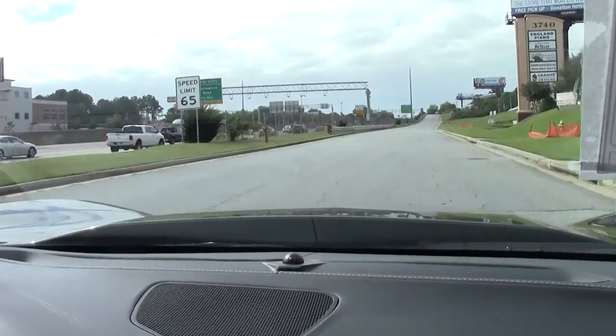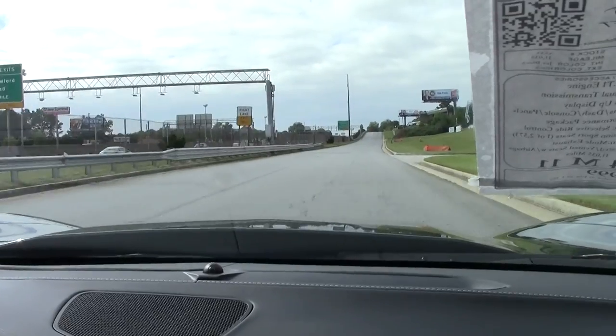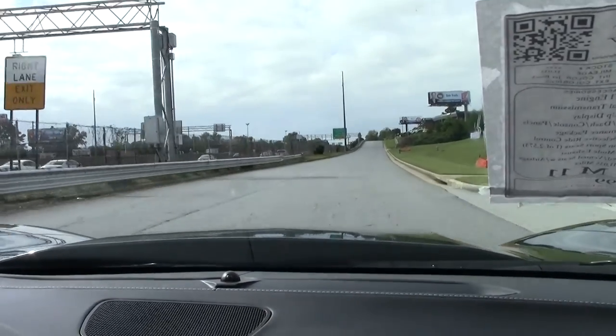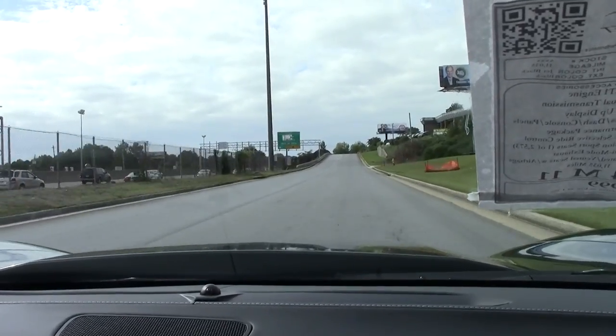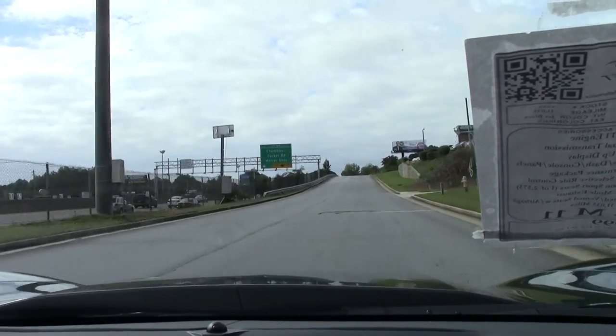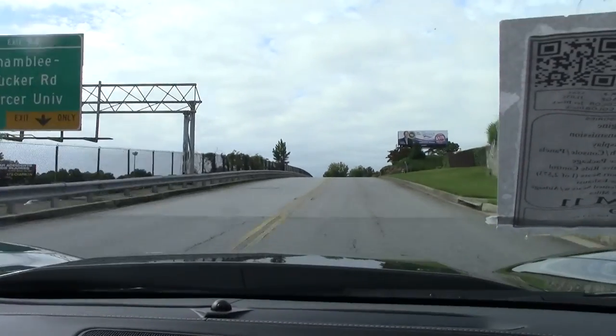Nice and smooth, shifts beautifully. Heads up display is nice and bright. I do have her in touring mode. When you put it into sport or track, the exhaust opens up and gives you a little bit more growl.